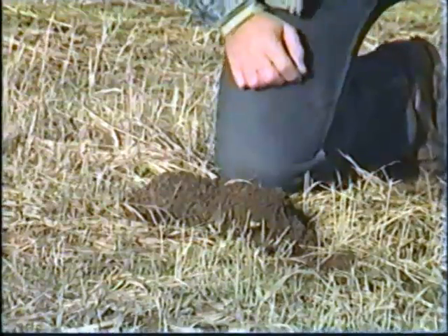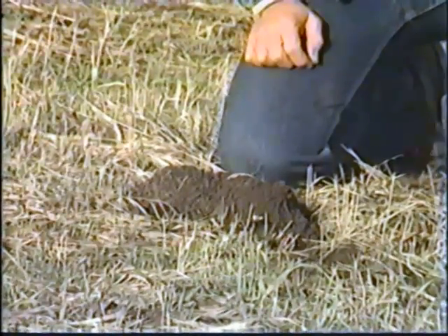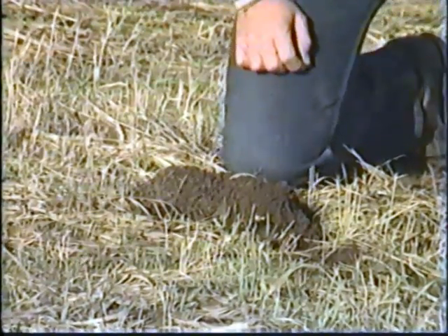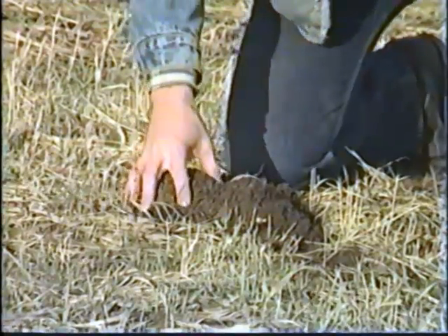In natural environments, pocket gophers are useful in reducing soil erosion and aerating the soil to great depths. The extensive burrow systems allow water to penetrate far below the soil surface. The deeper soils are continuously mixed and brought to the surface where they are deposited as dark crescent-shaped or horseshoe-shaped mounds.